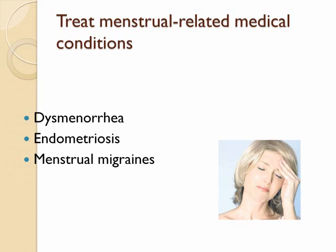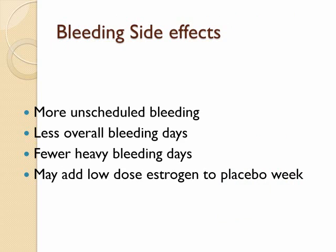One clinical trial of over 100 women found that menstrual migraines improved with extended cycling as compared to traditional 28-day cycles of oral contraceptive pills. The main side effect of extended cycle contraception is irregular bleeding patterns.